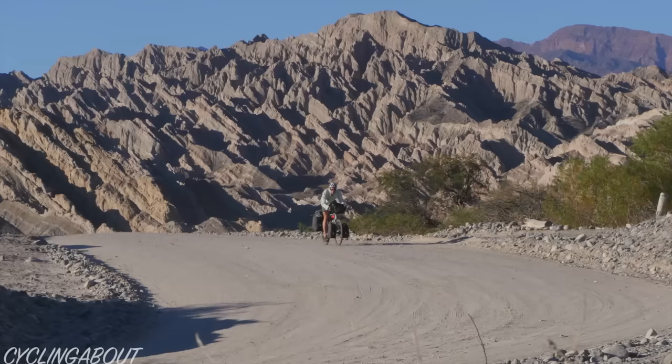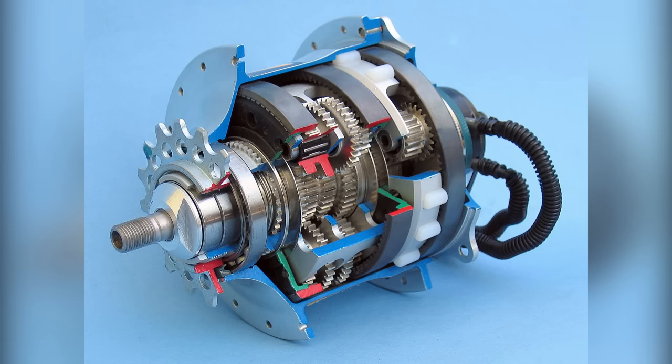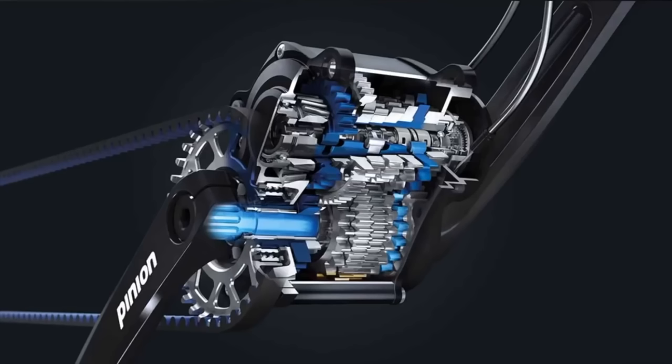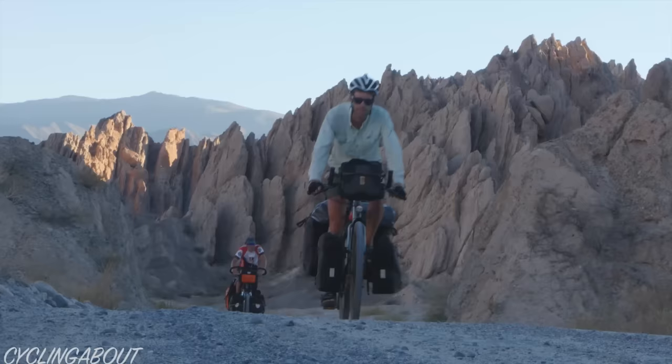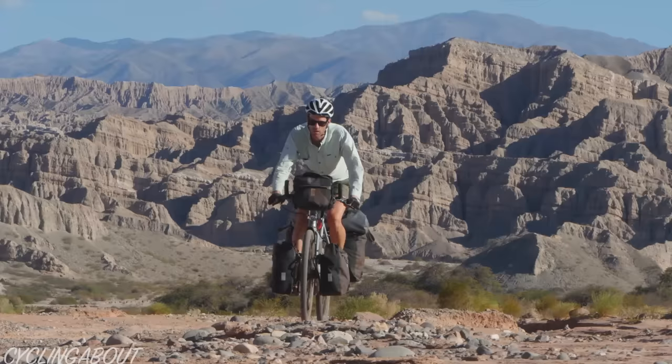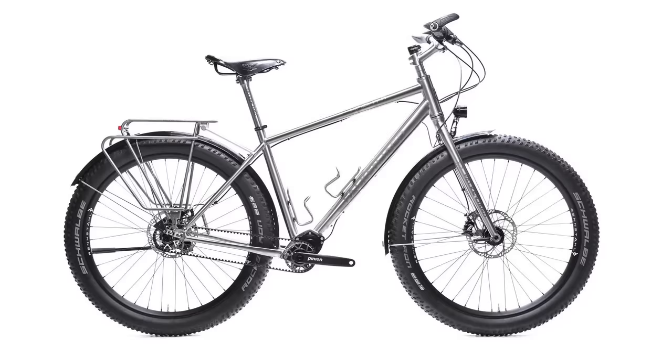As you guys know, I am a big fan of gearbox drivetrains. Almost all of my journeys around the globe have been without a derailleur or a chain. But in a head-to-head battle between the two most popular options — the roll-off hub and pinion gearbox — which one comes out on top? This will likely be the internet's most thorough analysis of these bicycle gearbox systems. We'll assess 18 different criteria to find out once and for all which is the ultimate bicycle gearbox.